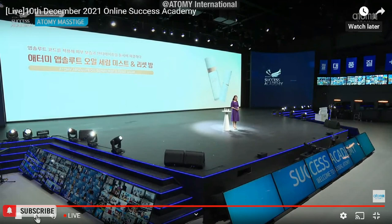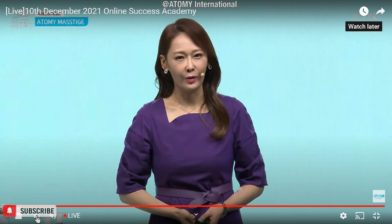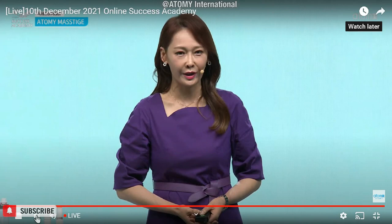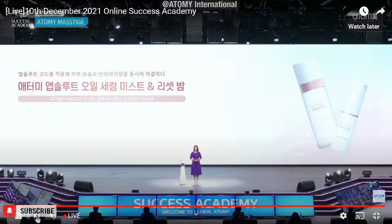Hello, good afternoon. My name is Lee Sang-mi, expert curator for Atomy. I want to explain and introduce Atomy Absolute Oil Serum Mist and Reset Bomb. Did you take a look at the video? That was very great technology. Once again, we saw the advertisement — that is very great. I want to make sure that all of you will fall in love with the quality and the technology of this product. I will introduce two products today.